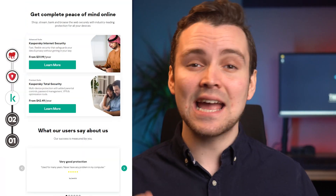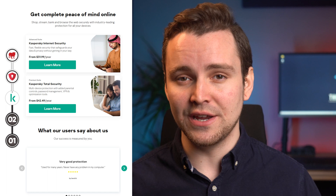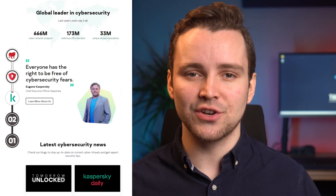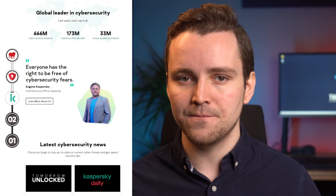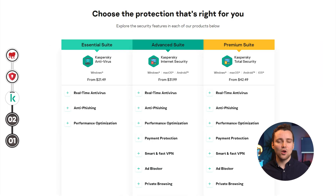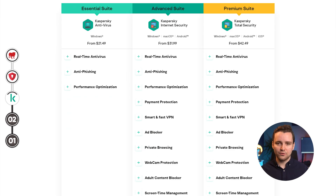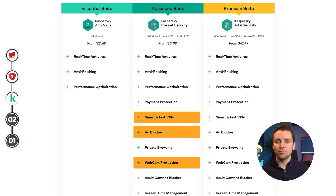The next antivirus solution in our review is Kaspersky. Kaspersky definitely deserves a spot here. Despite being one of the older players, it remains an incredible option for protection against all sorts of digital threats on Windows 11. Its entry-level plan only offers basic features like real-time antivirus protection, anti-phishing, and performance optimization. Its mid-range plan offers a wider variety of tools, which includes a smart VPN, webcam protection, and an ad blocker.